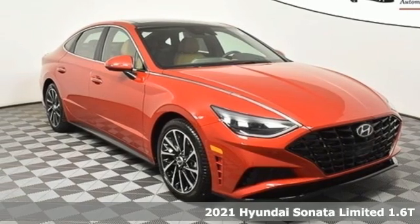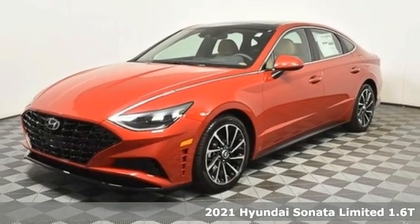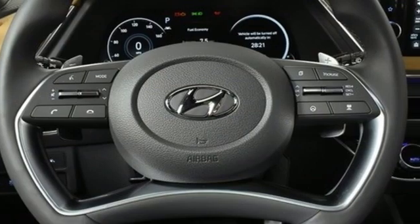Here's a new 2021 Hyundai Sonata. Hyundai's attention to detail means a better driving experience for you. A great vehicle is comprised of great features like these.